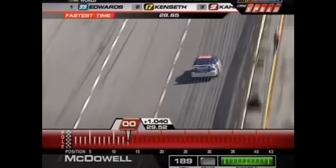Oh, no. Oh, my gosh. I have never seen anything like that in my life. He hit that wall a ton. Oh, my gosh. I can't even hardly watch that.